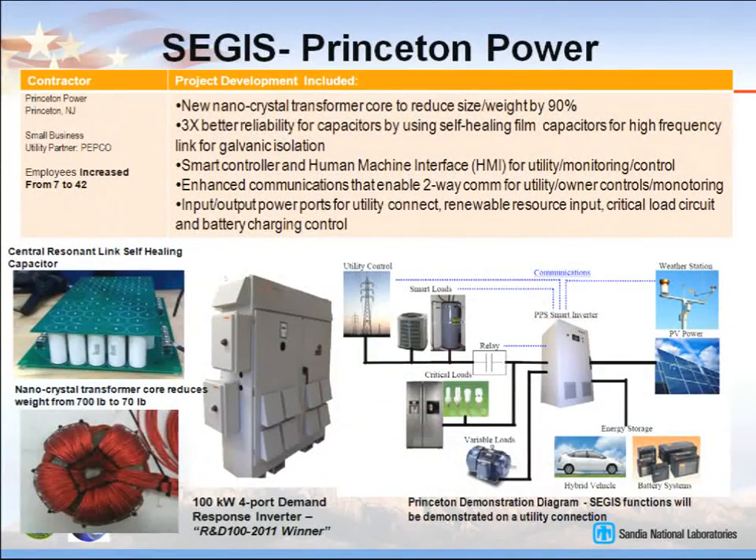Princeton Power developed a nanocrystalline core where a 70-pound core replaces a 700-pound transformer — pretty incredible, though not ready for prime time yet. They also have a bank of film capacitors instead of electrolytics that have self-healing features and can report when one has gone bad, without explosion. Their developed product is a four-port demand response inverter with ports for energy storage, commanded loads, utility interconnection, and photovoltaics or other resources.